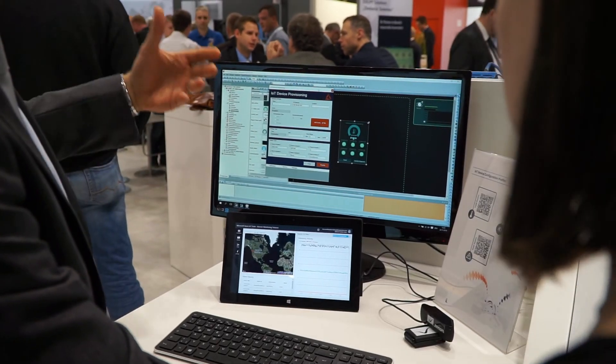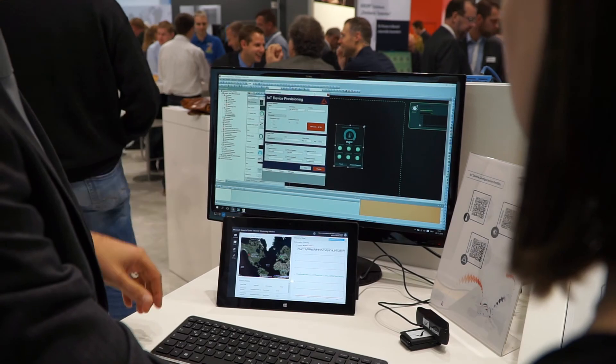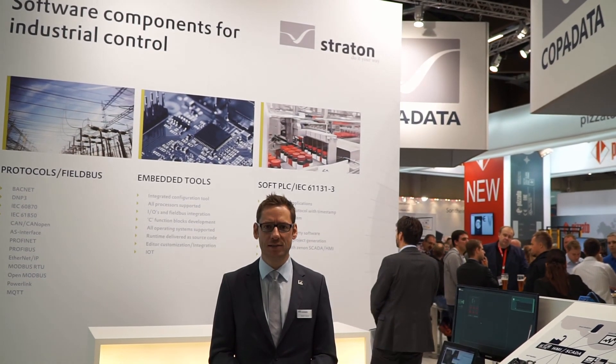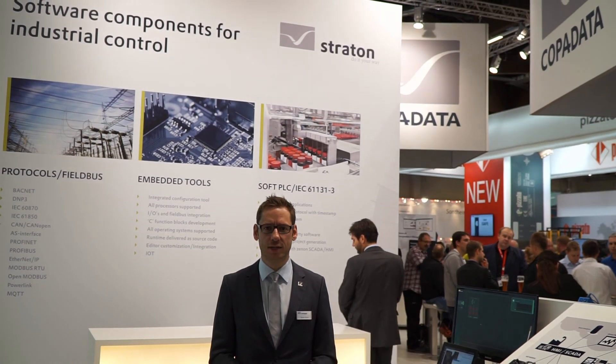Furthermore, we have a seamless integration into the Sennon engineering suite, which enables you to build robust and flexible industrial IoT solutions.